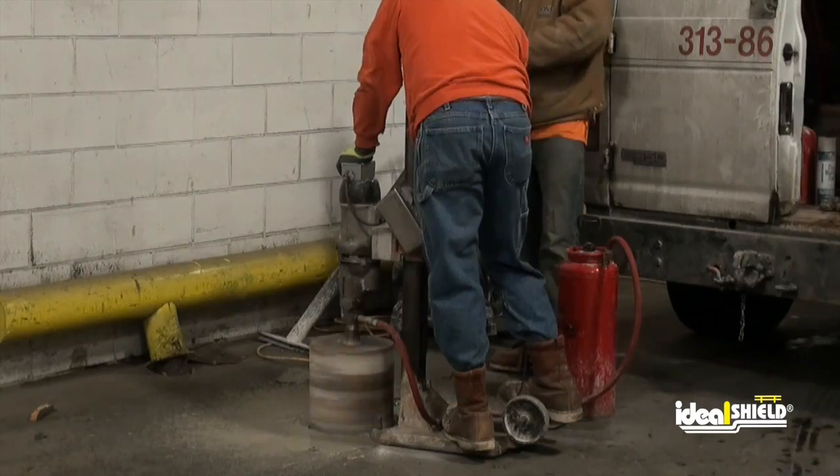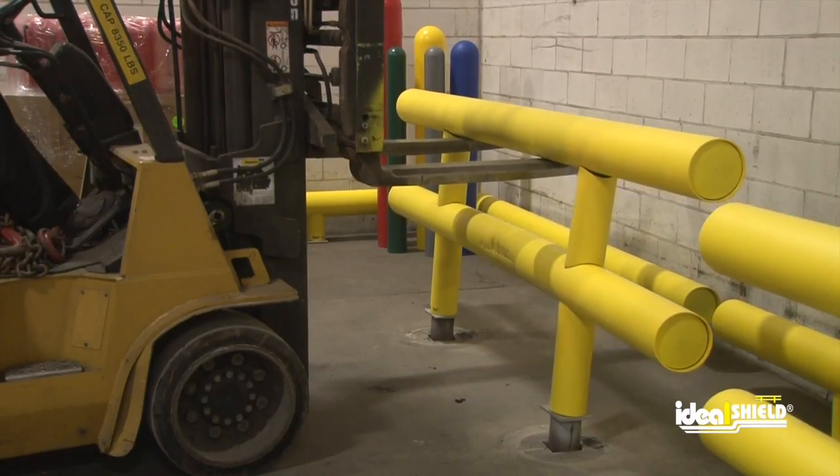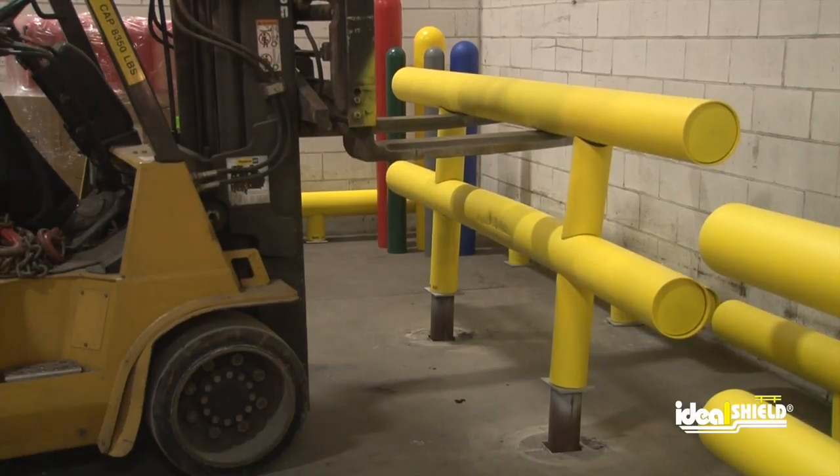Whether anchored to concrete or plate mounted with anchors, Ideal Shield's guardrail can be manufactured into removable or permanent configuration.